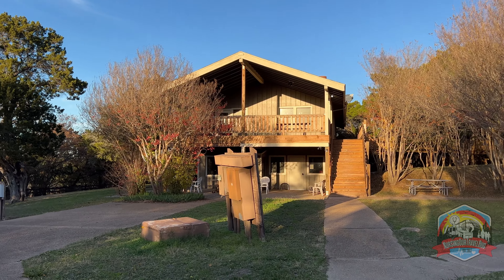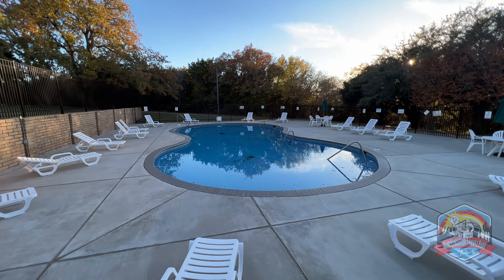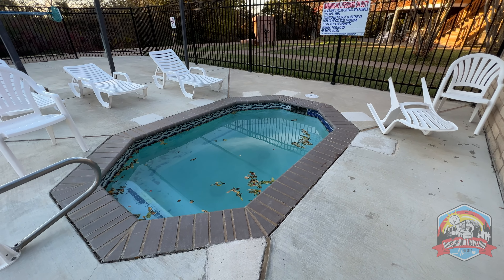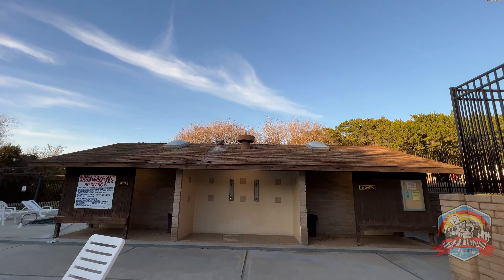Beyond the lake house or lodge is the pool. Unfortunately it is the end of November, beginning of December, and it is pretty darn cold, but there is still water in the pool. They do have a hot tub and then a pool for you to enjoy, and plenty of tables and lounge chairs — perfect for summer sun lounging.